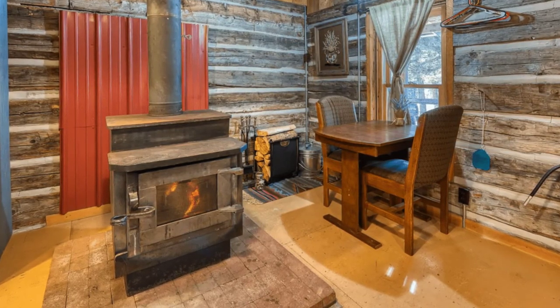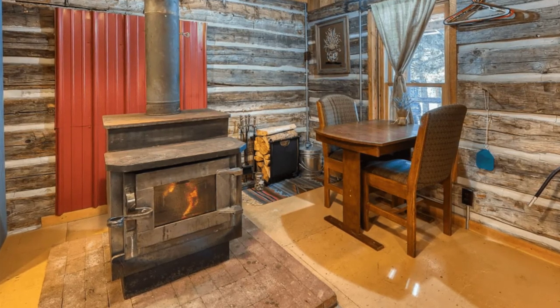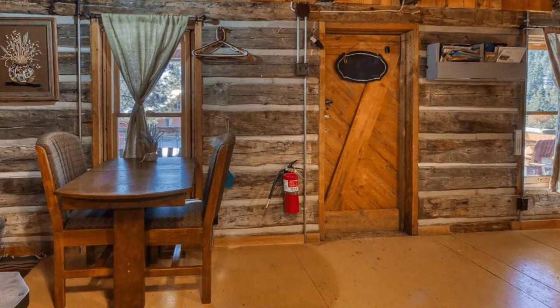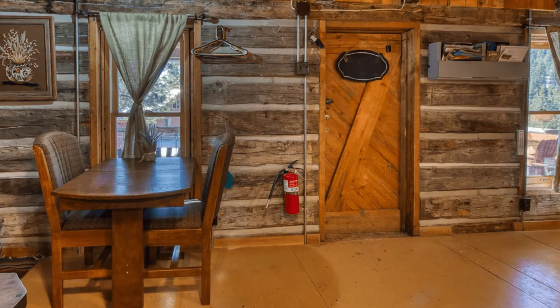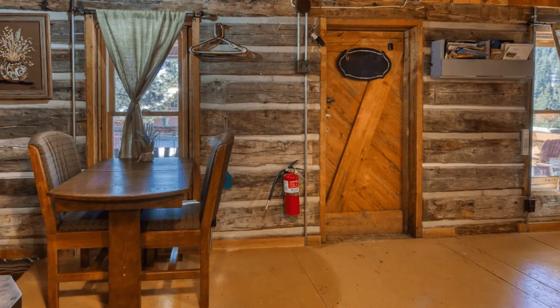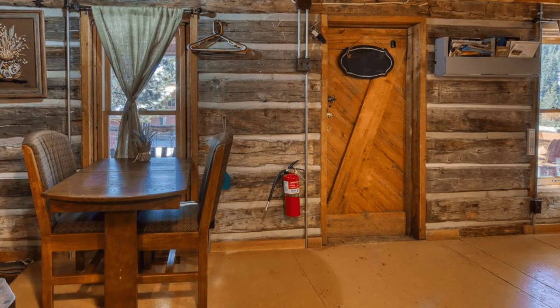The log cabin is located up on a mountain, 1.7 miles up a forest service road. Access to the log cabin is fairly easy. Guests will have the ability to come and go from the log cabin at their leisure. The log cabin has immediate access to the Bitterroot National Forest — all you have to do is walk across a property line.